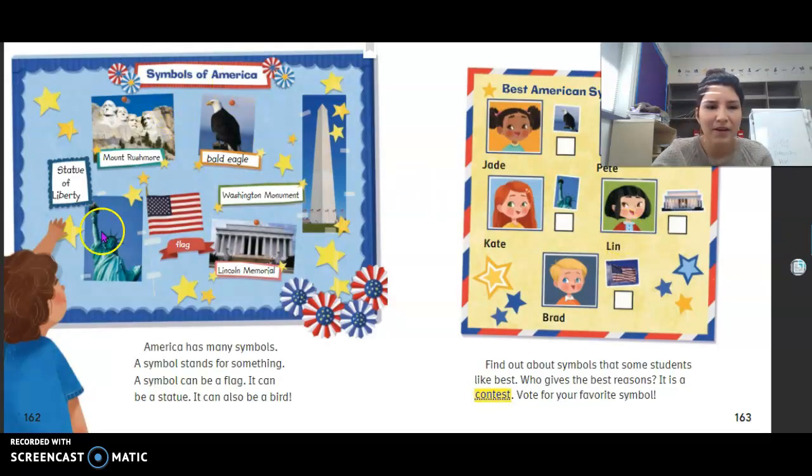Symbols of America: Statue of Liberty, Mount Rushmore, Bald Eagle, Washington Monument, Lincoln Memorial, flag. America has many symbols. A symbol stands for something — it can be a flag, a statue, or even a bird. Find out about symbols that some students like best. Who gives the best reasons? It is a contest.